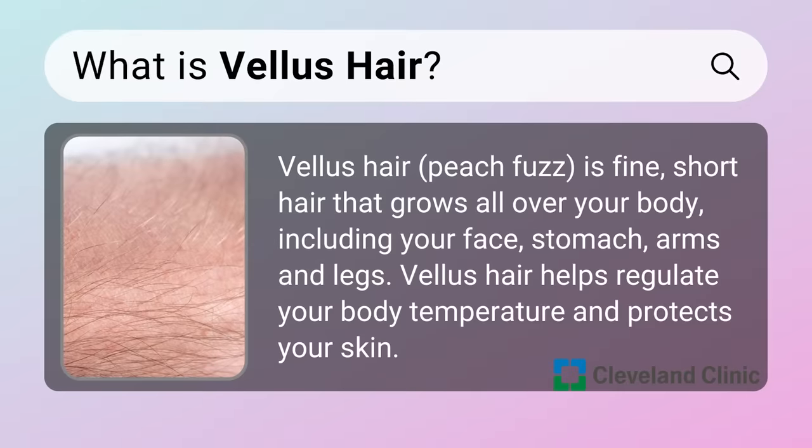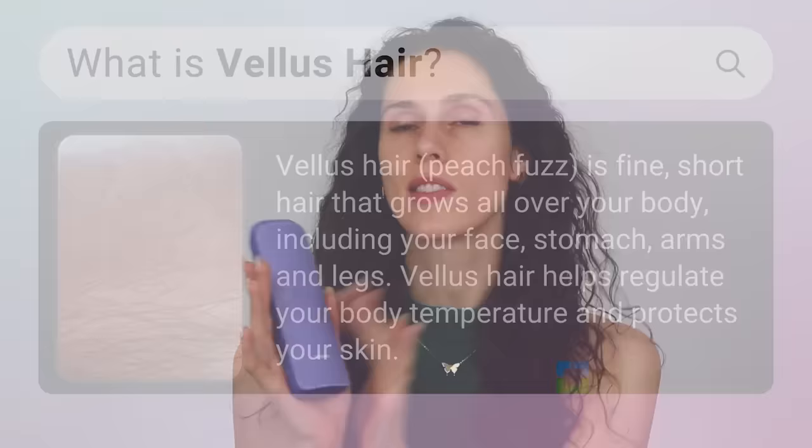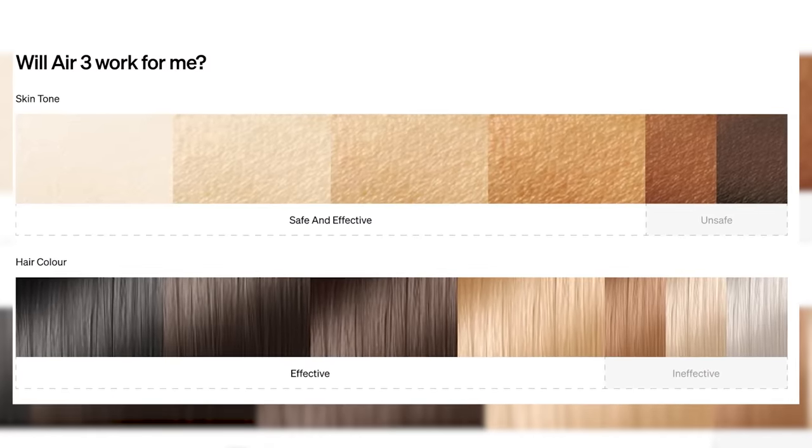I'll use level five on the coarse hair around my body and then level one on my chin hairs or any delicate hairs like my little happy trail. It's very important to distinguish that IPL won't get rid of vellus hair — that soft little baby peach fuzz that might be on your arms or face. This looks for contrast. So if you have wiry chin hairs, armpit hair, toe hair, or those really dark hairs on your arm, this is going to look for that contrast and that's what it targets.